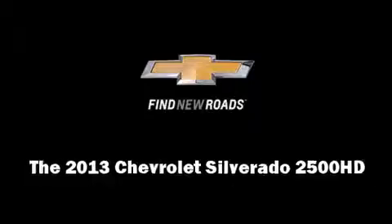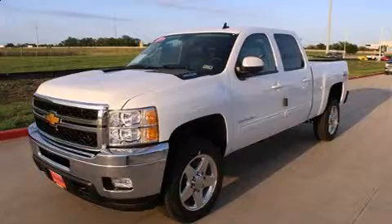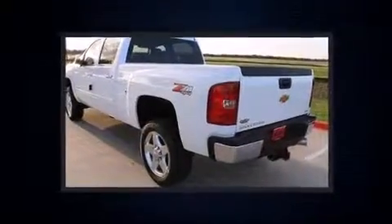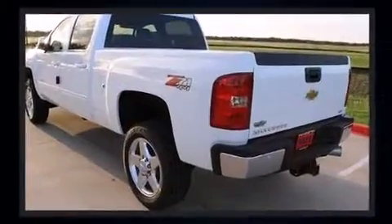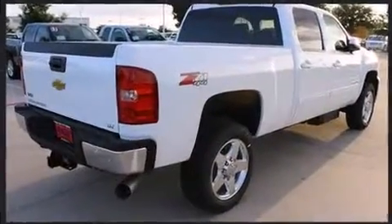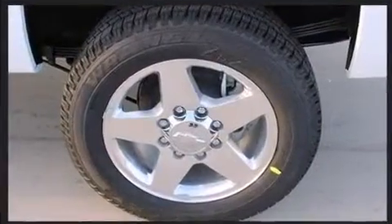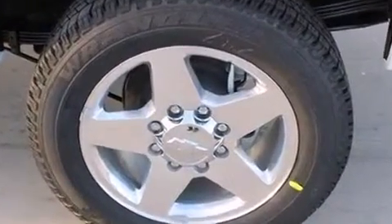Take command of the road in the 2013 Chevrolet Silverado 2500 HD. This four-door, five-passenger truck leads among competitors in its segment. It features four-wheel drive capabilities, a durable automatic transmission, and a powerful eight-cylinder engine.